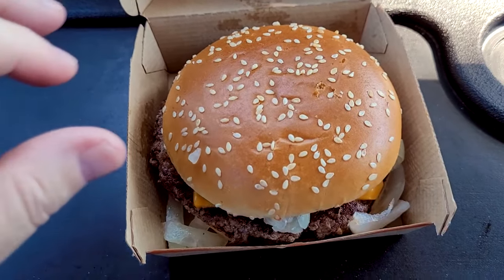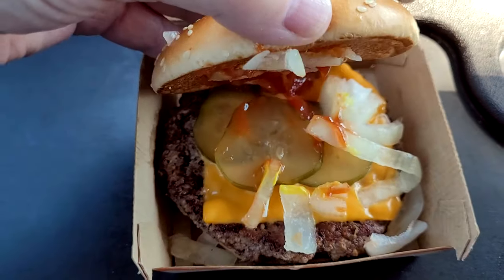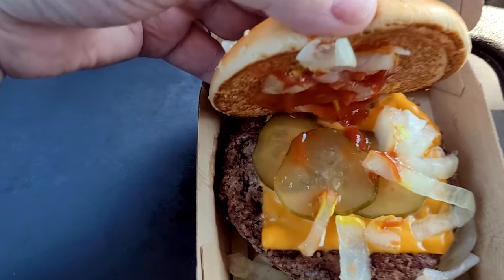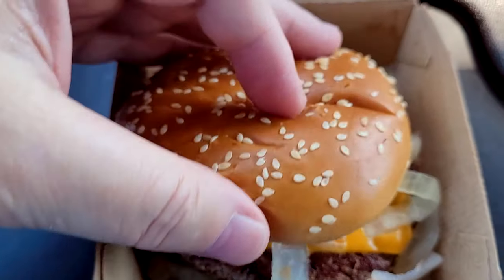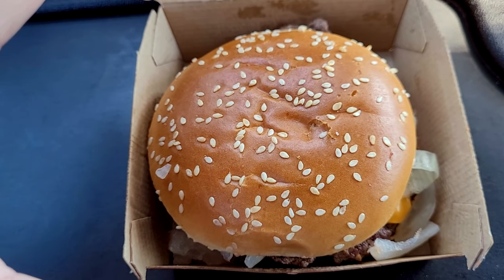And there it is, the Quarter Pounder. Now the CDC said just the Quarter Pounder, not the one with cheese, but I wanted cheese on there. So maybe the cheese will protect me from the E. coli. Not very big looking. I'll get you in here for a look. There's the Quarter Pounder with cheese. Love the bun — love sesame seed buns. You can see the pickles, the onions, the cheese, ketchup, and the patty. That's all that's in it. That looks pretty choice.